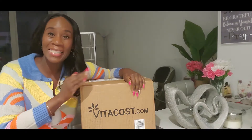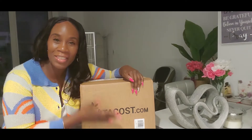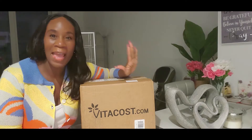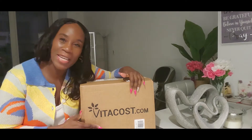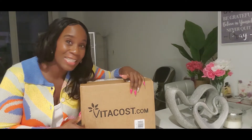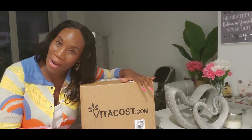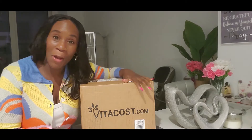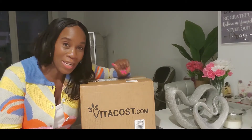Hey YouTube, it's Charisma and today I have a Vitacost unboxing. A lot of you who follow me on Instagram see me post my supplements and health food related stuff. I just got a re-up shipment from Vitacost.com — this is where I get a lot of my stuff from for great prices, and they ship very, very fast. My order just came today so I'm going to open it with you guys.